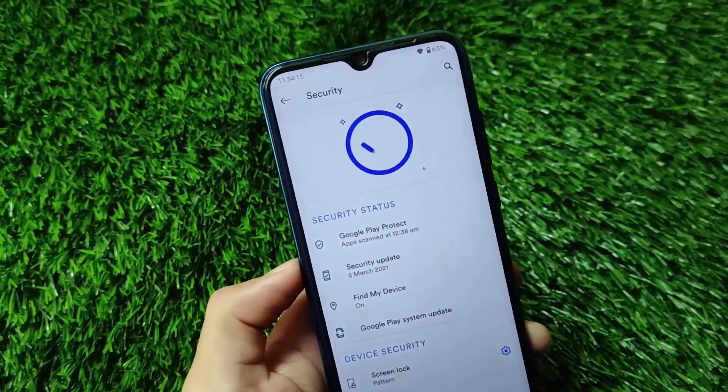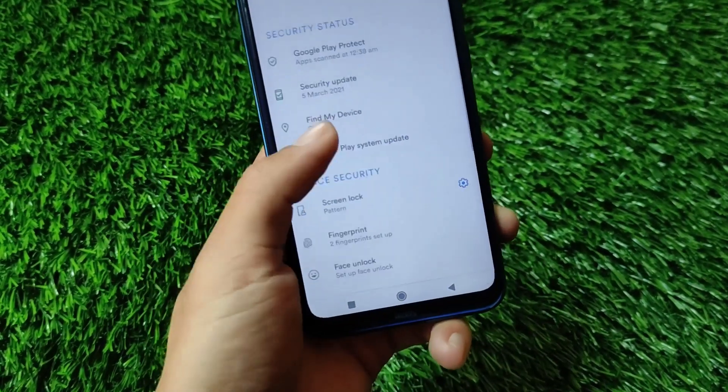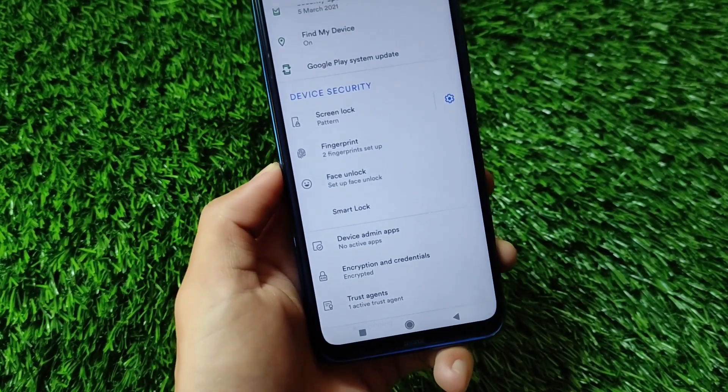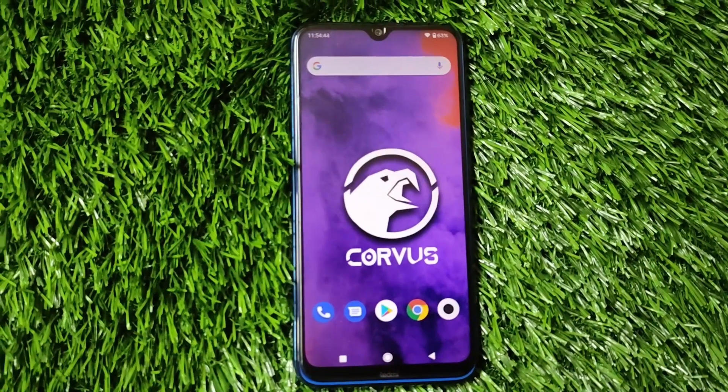At last, if you talk about security — yes, it's good. The security status is looking good. Face lock and pattern lock — both options are available. You can also use other options like app lockers, which are available in this build.